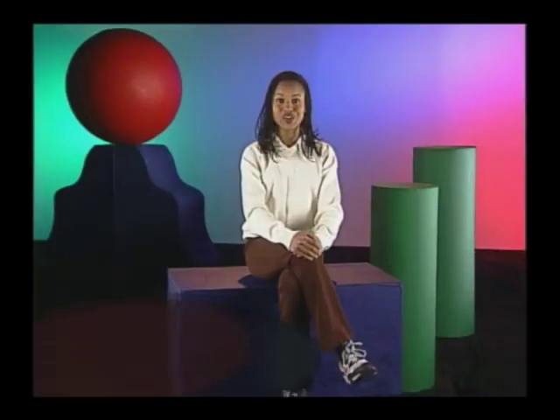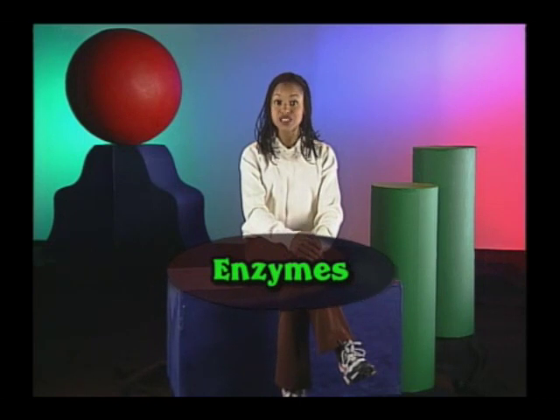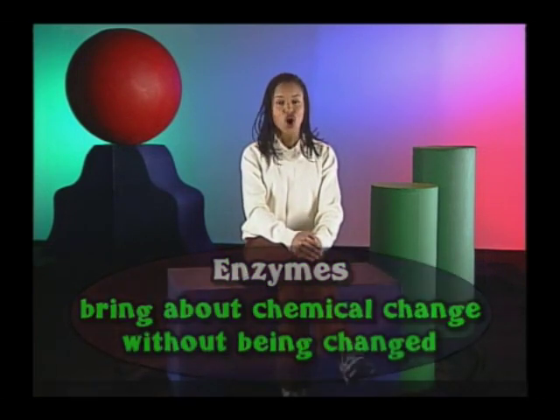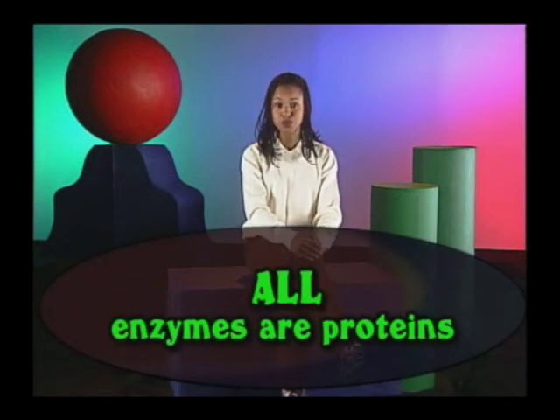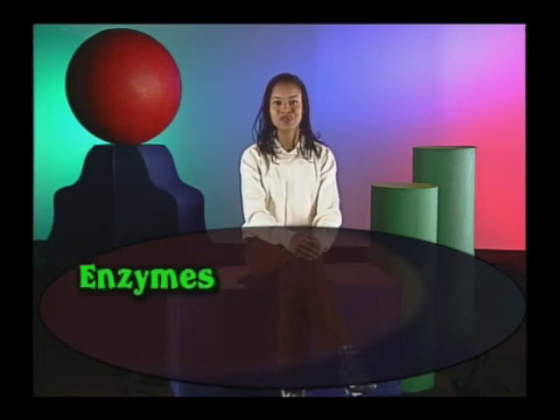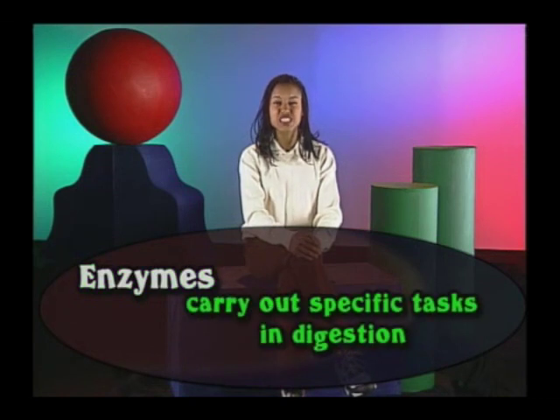Enzymes — substances that bring about chemical changes without being changed themselves — are critical to the hydrolysis process. All enzymes are proteins, but not all proteins are enzymes. We'll talk a ton about proteins in a while, but for now, back to enzymes. They carry out specific tasks in digestion, almost like escorts for other molecules and compounds.